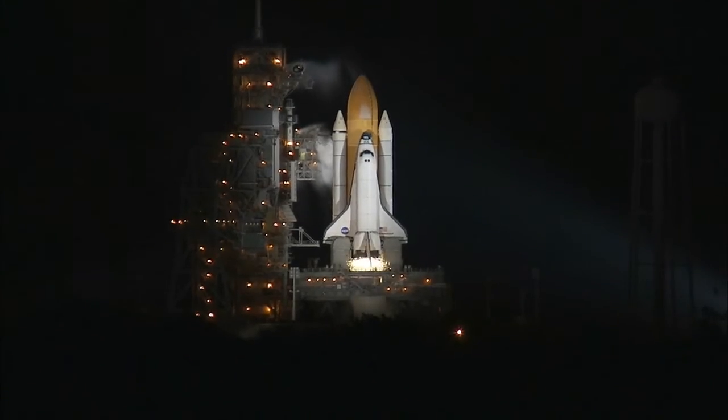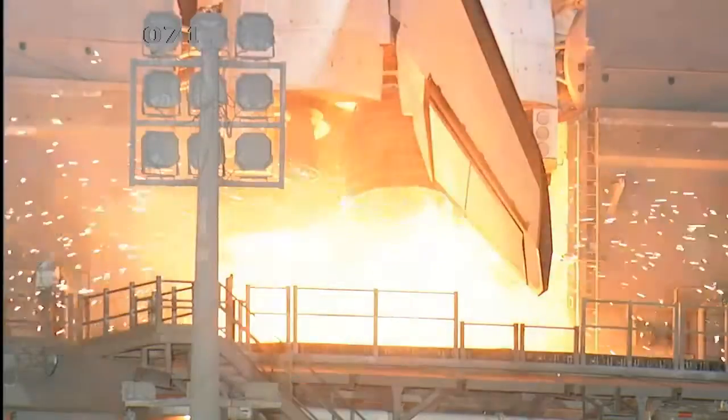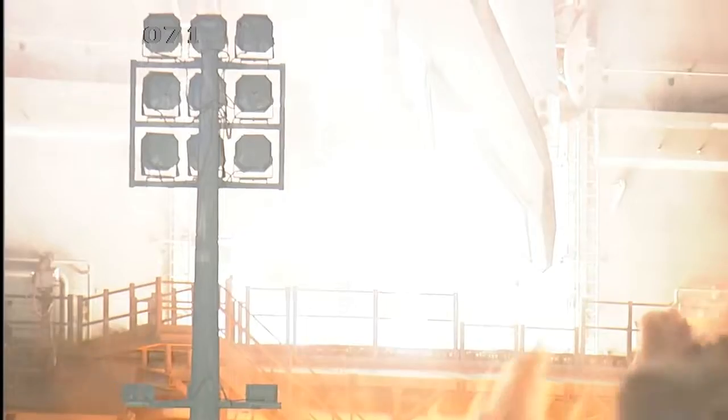14 minus 10, 9, 8, 7, 6, 5, we are go for main engine start, 2, 1, 0.